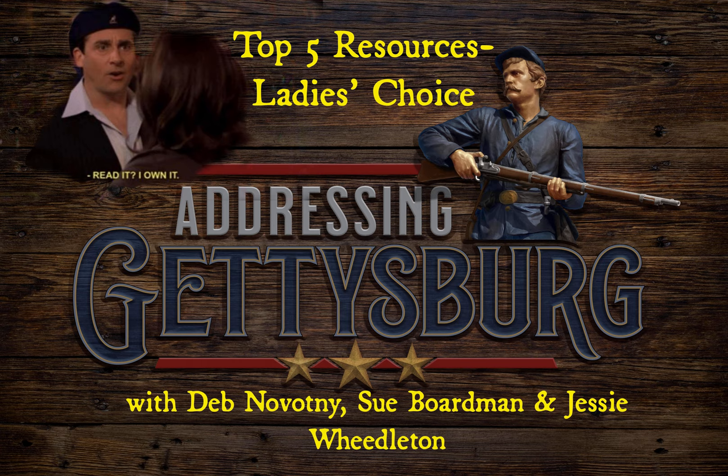Audiobook narrator Mike Scott, narrator of Savas Beattie's Bloody Autumn: the Shenandoah Valley Campaign of 1864, and Unlike Anything That Ever Floated: The Monitor and Virginia and the Battle of Hampton Roads. If you are an author or publisher interested in having your titles produced as audiobooks, or even just in learning more about the process, give me a shout. You can find my contact info on my website, mikescottvoice.com.